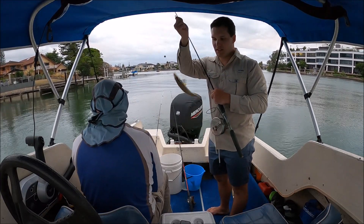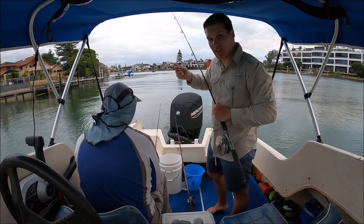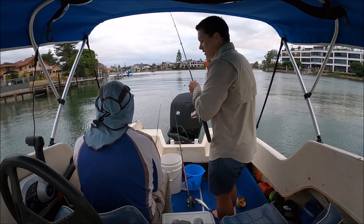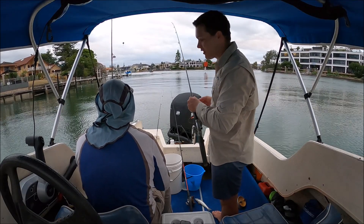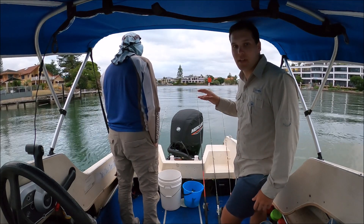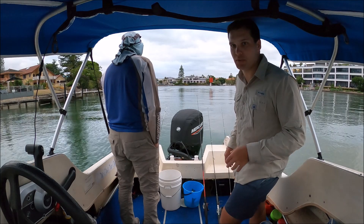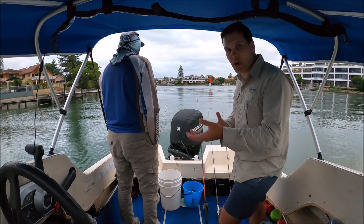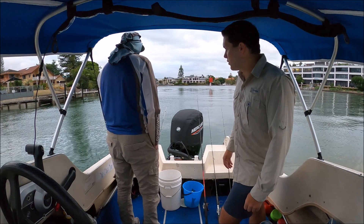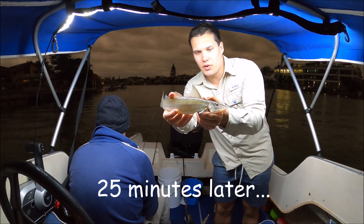There we go, another one there guys, decent size one. Funnily enough I literally just tied this rod up, cast it, put the rod down to sort out another rod and it got a bite straight away. Good sign - that's a couple really quickly, hopefully they keep biting like that. So with these whiting guys, dad started getting a bite but you really want to let them take it. You don't want to strike too early because you're either going to miss a bite, or that's a great way to pull the hooks halfway through a fight because they won't be hooked properly.